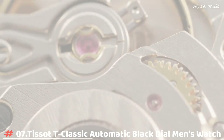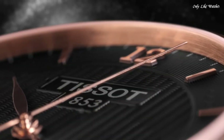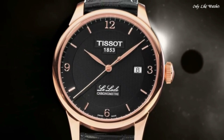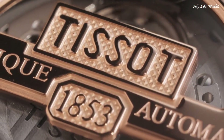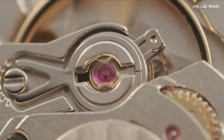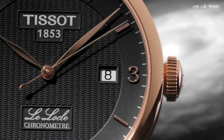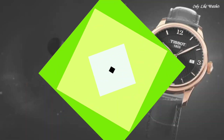Number 7. Tissot T-Classic Automatic Black Dial Men's Watch, Rose Gold PVD Stainless Steel Case with a Black Leather Strap. Fixed Rose Gold PVD Bezel, Black Dial with Rose Gold Tone Leaf Style Hands and Roman Numeral Hour Markers. Dial Type Analog, Tissot Caliber Powermatic 80 7.111 Automatic Movement, Scratch Resistant Sapphire Crystal, Pull Push Crown. Case Size 39.3mm, Case Thickness 9.75mm, Band Width 19mm, Butterfly Clasp. Water Resistant at 30m/100ft. Functions: Date, Hour, Minute, Second. Casual Watch Style. Swiss Made.